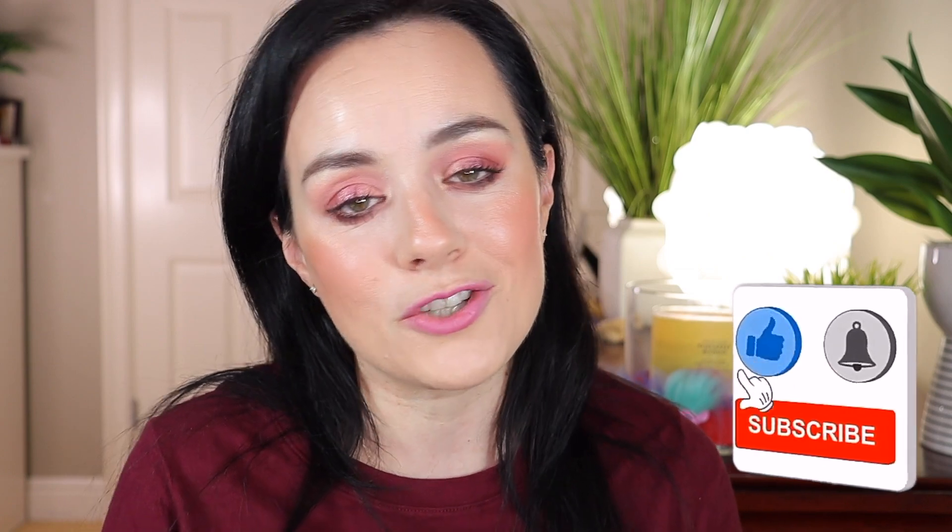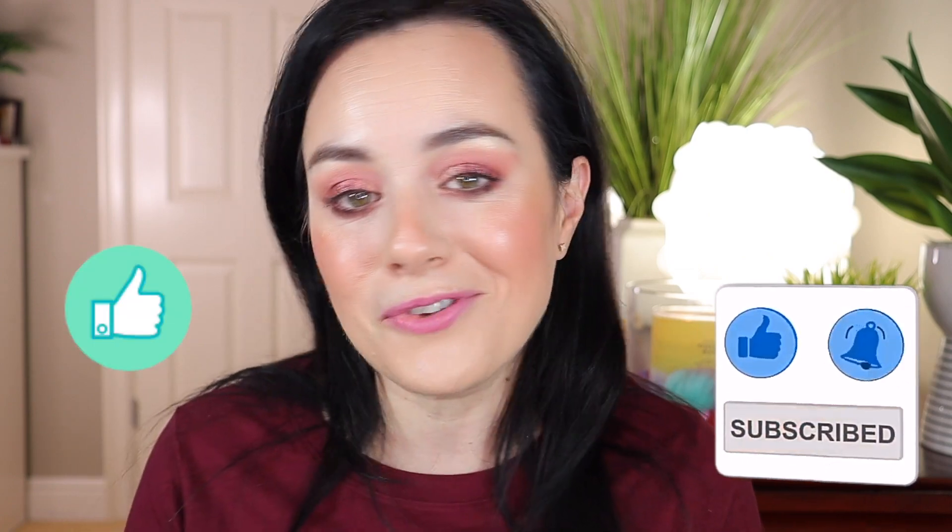Those are my 20 beauty questions! I really hope answering them helped you get to know me a little better. Thank you so much to Wiza for tagging me — I'll tag some others down below, so check out their channels in the description. I love you guys! If you're new, please subscribe, give this video a thumbs up, and I'll see you in my next one. Love you, bye!